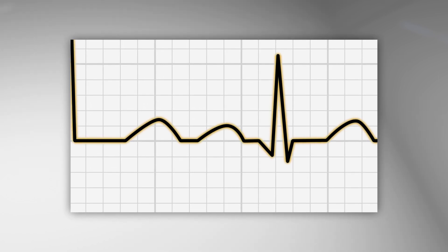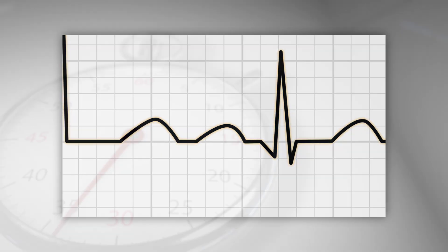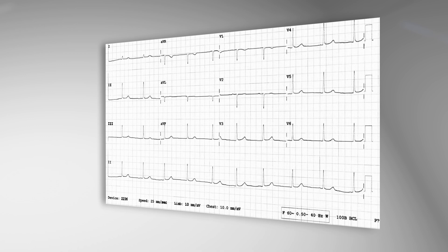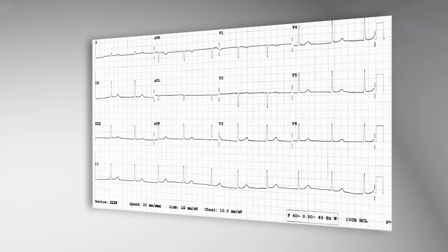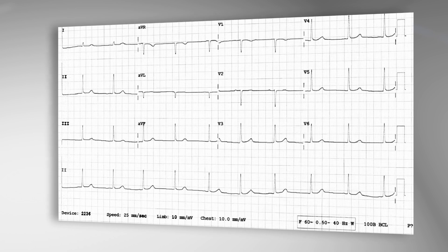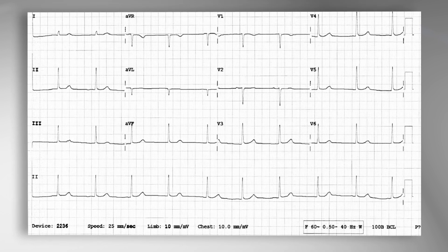10 millivolts provide consistency to the height and depth of cardiac waves. So how does an AME assure an ECG will be accepted by the FAA? Use an ECG machine that gives a clear picture and can generate an image that can be converted to a PDF. This image must be at least 300 dots per inch resolution.